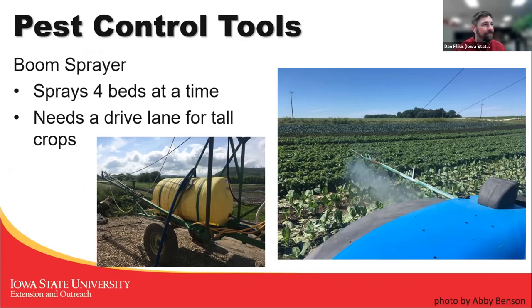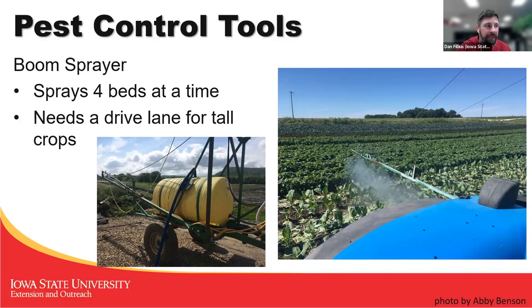For pest control, we used boom sprayers that sprayed four beds at a time on one side of the tractor. It needed a drive lane to accommodate tall crops because the sprayer couldn't straddle them. So we'd make a block of eight beds, then a drive lane, then another block of eight beds for that tractor to spray. The Nolts harvest conveyor used the same spacing, stretching across four beds, with four people walking and harvesting one bed at a time — harvesting zucchini that get brought in and stacked in crates. We also had the Veggie Bear and the broccoli belt, which I'll get into later.